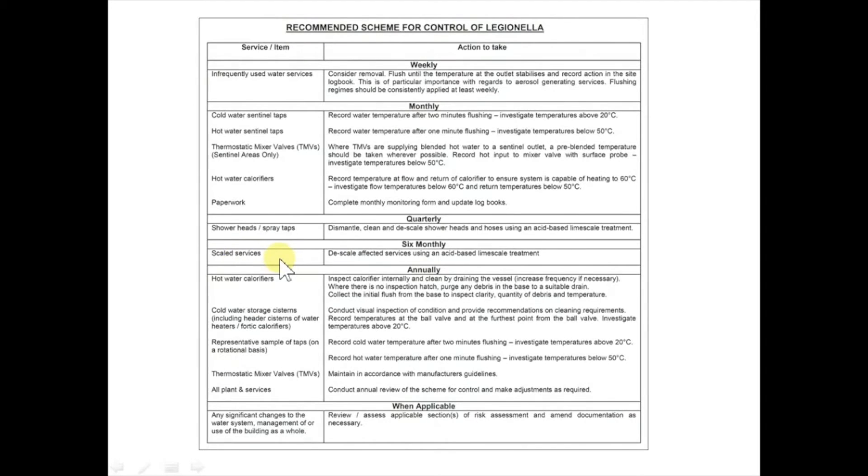A similar sort of check is carried out on a six-monthly basis, where they want you to check surfaces such as taps and outlets to see if they're scaled up, and if so, to descale them as needed, because this scale could provide a food source or potentially protect or harbour Legionella. Then there are some other less frequent checks, such as those on an annual basis — for example, checking cold water storage tanks or cisterns, carrying out a visual inspection of them and checking the temperature of water inside them to make sure it's cold enough, or taking temperatures at a representative sample of taps on a rotational basis.